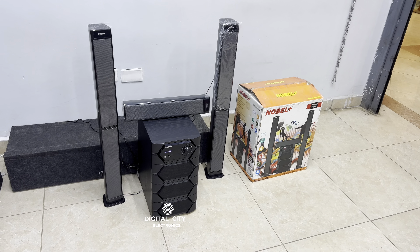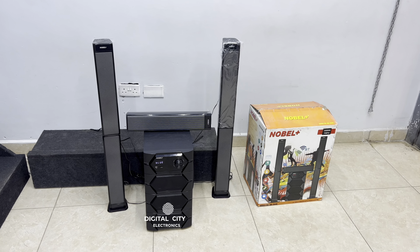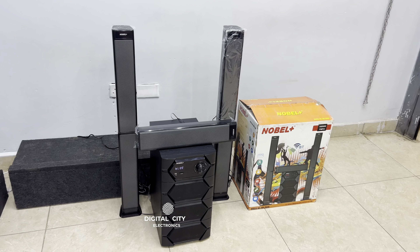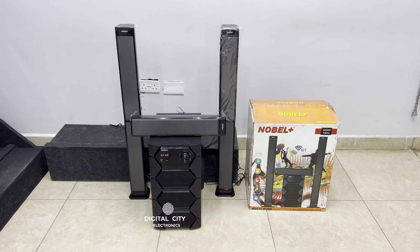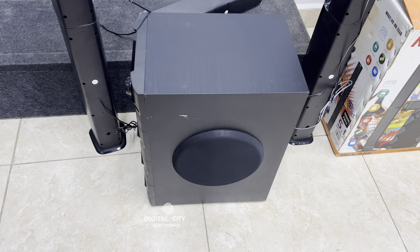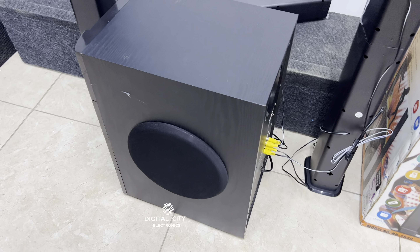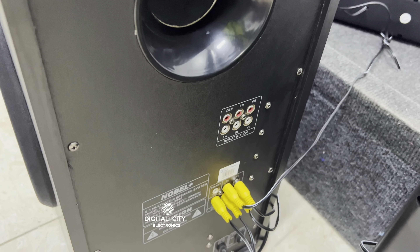This is a Nobel sound system, model number NB2040. It's a 5.1 channel speaker and it comes with two tall boys, one center speaker, and one subwoofer. It supports a Bluetooth connection, FM radio, you can also connect your flash disk, and it supports AUX connection. It comes with a remote.